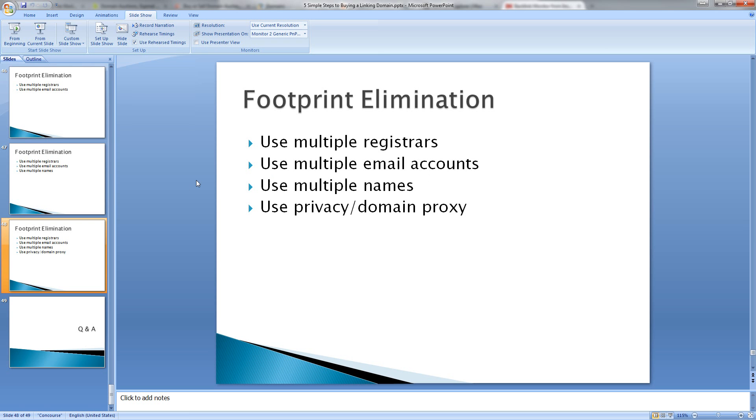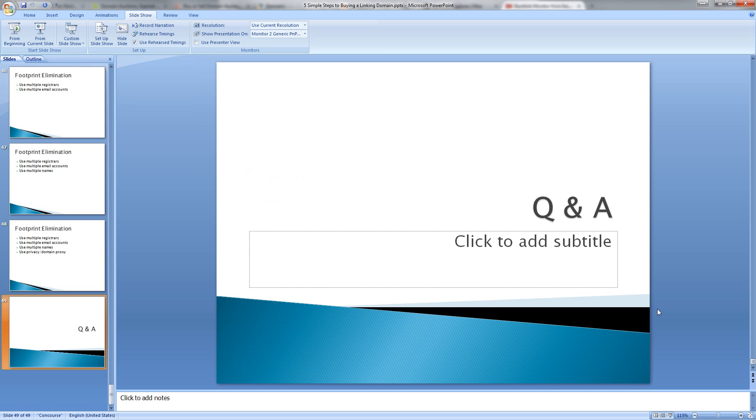And that's how we eliminate footprints. We want to randomize all these four different factors. Next we'll get into the Q&A. On the webinar we'll continue, but on the recorded videos we're going to cut it off here. If you have any additional questions, go ahead and email me at neil at neilmcspadden.com, and we'll talk to you later in the next video series.